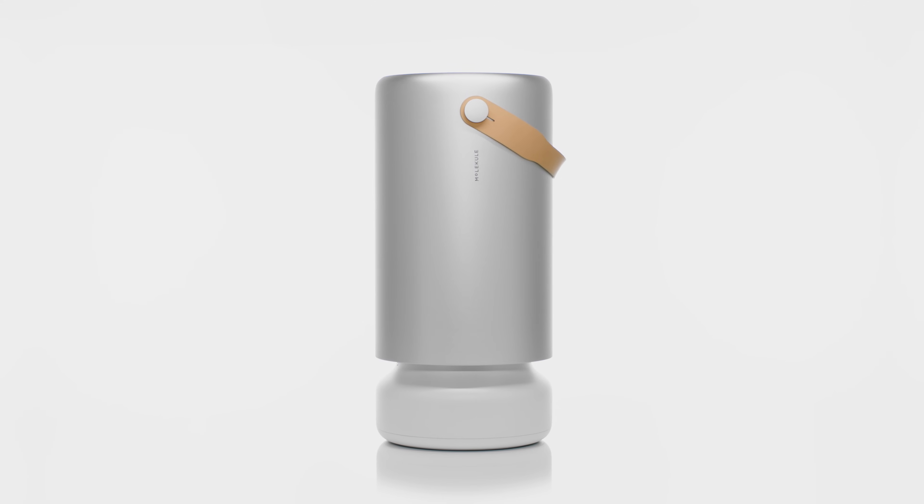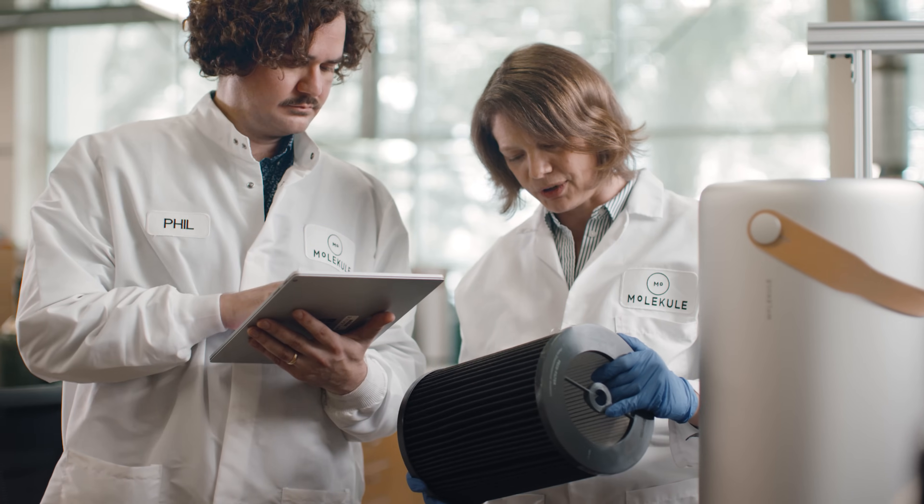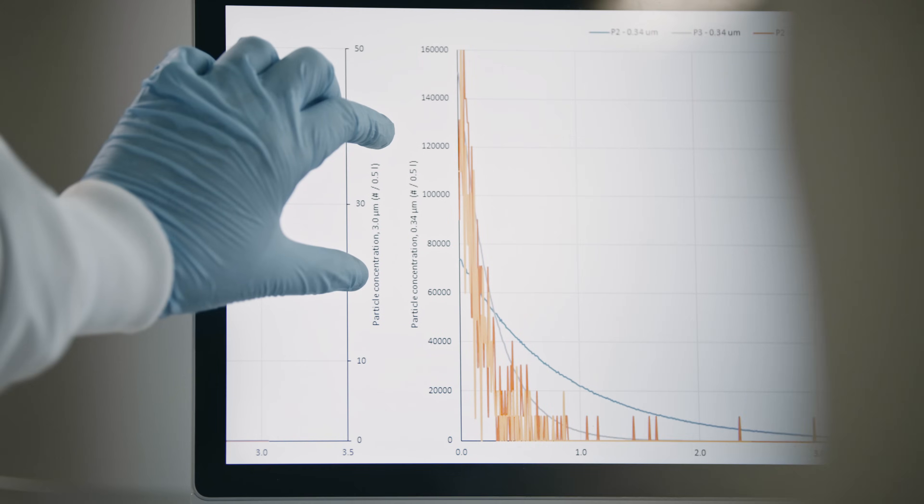Introducing Molecule AIR Pro, engineered for professional spaces, designed to fit the home. As the world changes, Molecule continues working toward a future filled with cleaner air.